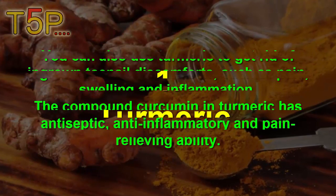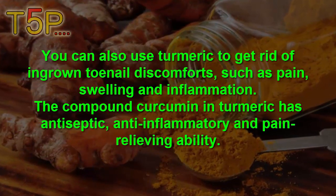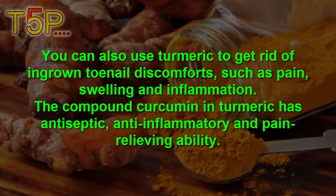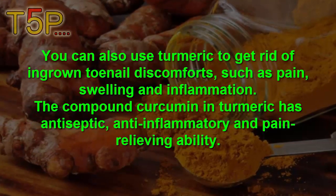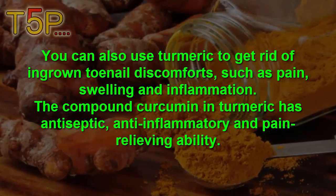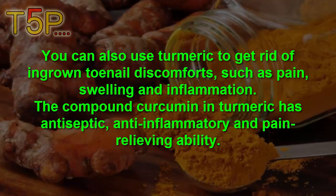1. Turmeric. You can use turmeric to get relief from ingrown toenail discomfort, such as pain, swelling and inflammation. The compound curcumin in turmeric has antiseptic, anti-inflammatory and pain-relieving ability.